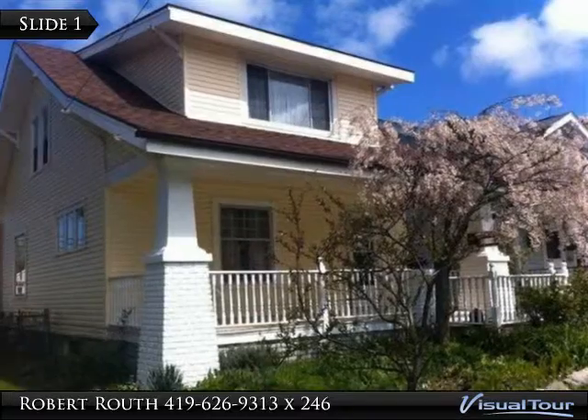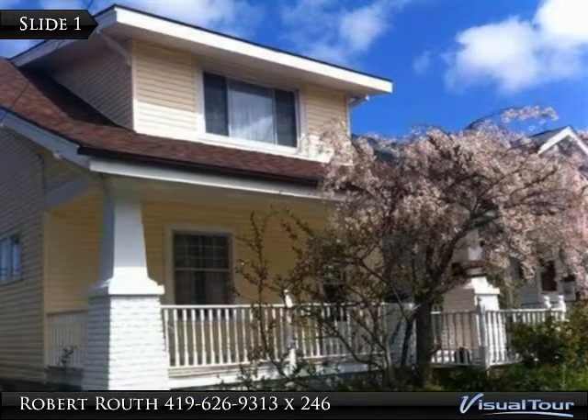New Price. Move your family right into this 3 bedroom home with many updates.